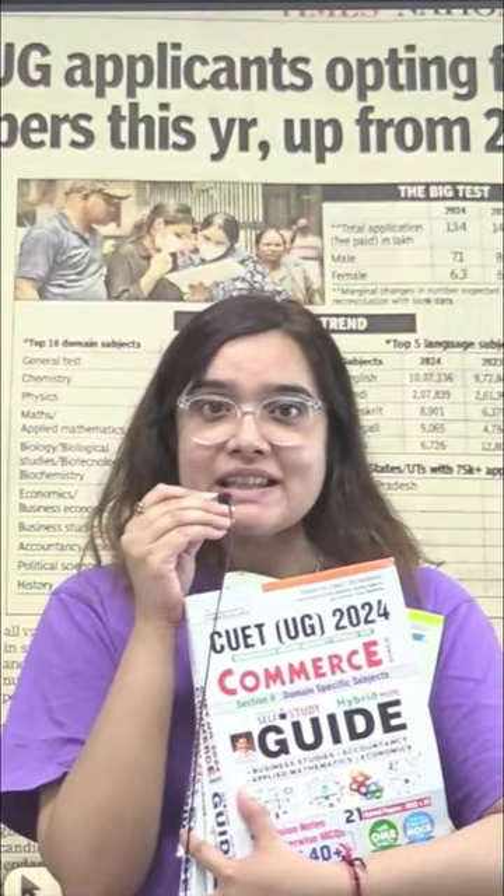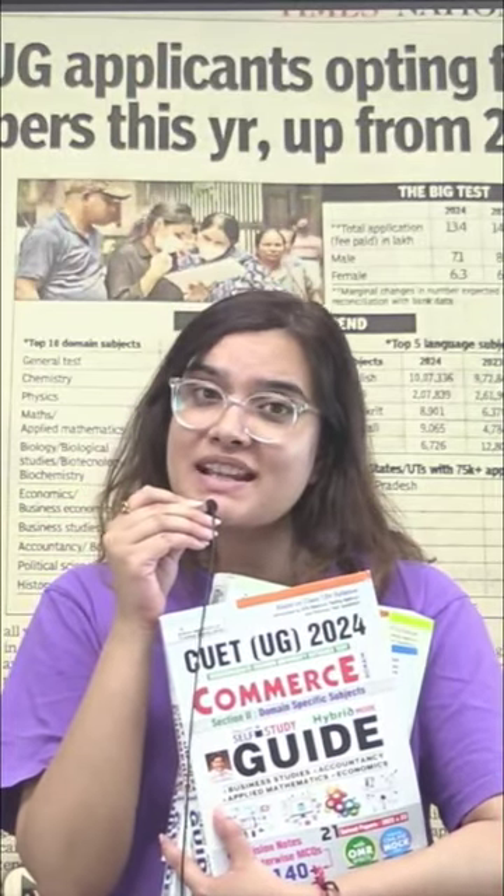I will recommend you some books that will cover your full domain. I am talking about a guide from the current publication for all the streams. You will get mock papers with previous papers, which you can solve in hybrid mode. Thank you so much for watching.